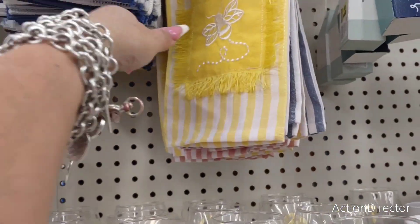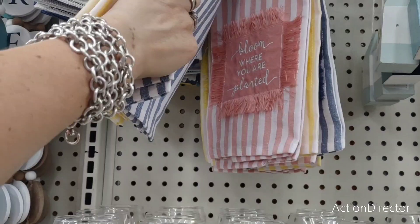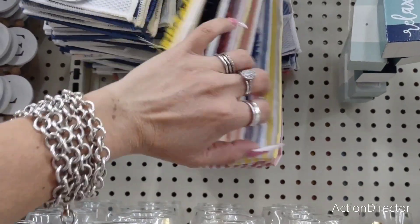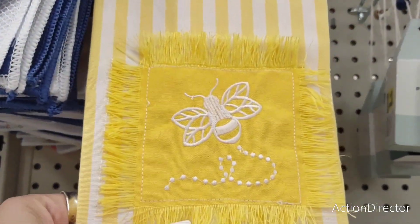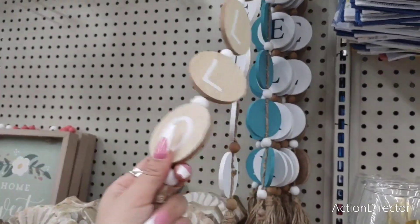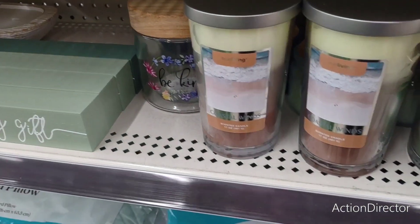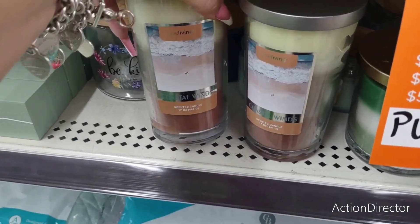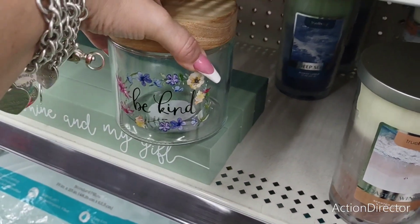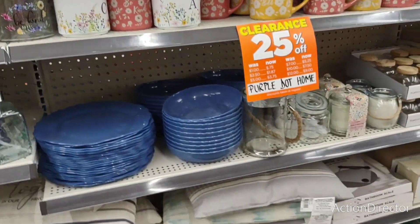Look at how cute — $2 for the bee towel. 'Plant good thoughts. Bloom where you are planted.' I love the bee towel — that is adorable, so stinking cute. And then they have 'Relax,' 'Hello' — $3. Again, 25% off. I think it's 25% off these candles too — coastal winds. And 25% off of this cutie patootie. That's a good deal, you guys.